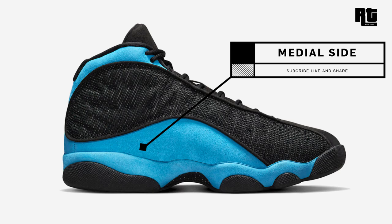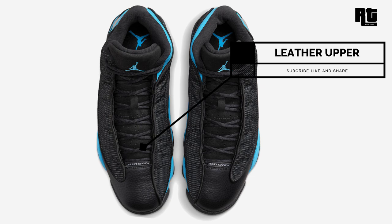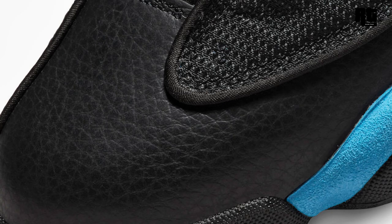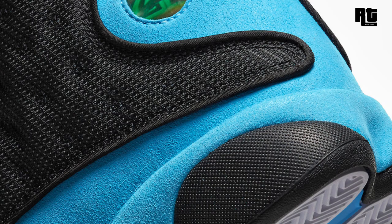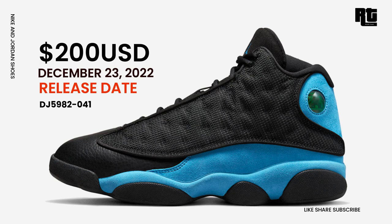Air Jordan 13 University Blue: a new colorway part of Jordan Brand's holiday 2022 lineup, dressed in a black, university blue, and white color scheme. The shoe is constructed with black leather together with 3M reflective mesh panels, leather toe caps, tongues, laces, liner, and beaded sole. Down below the look is a rubber outsole completing the design. Available soon on select retailers and nike.com at $200 USD, expected to arrive December 23, 2022.